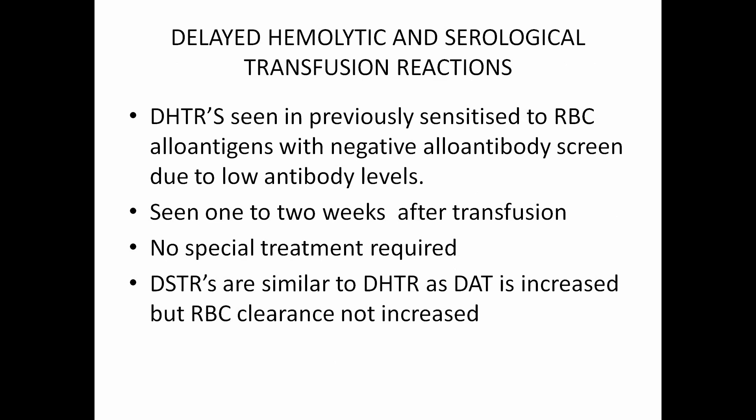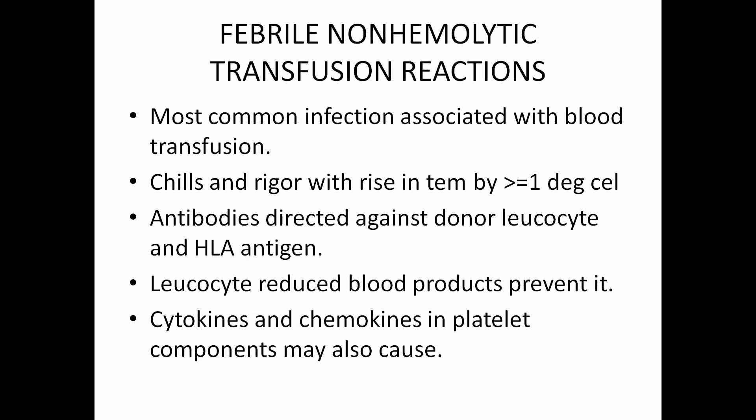Coming to delayed hemolytic and serological transfusion reactions (DHTRs): these are seen in previously sensitized patients with RBC allo-antigens, with a negative allo-antibody screen due to low antibody levels. Seen 1 to 2 weeks after transfusion — no special treatment required. Delayed serological transfusion reaction is similar, but RBC clearance is decreased in DSTR. Febrile non-hemolytic transfusion reaction is the most common reaction associated with transfusion. Chills and rigors with a rise in temperature greater than 1 degree Celsius are most commonly seen. This happens due to antibodies directed to donor leukocytes and HLA antigens. To prevent it, we may use leukocyte-reduced blood products. Cytokines and chemokines in platelet components are also causative factors.